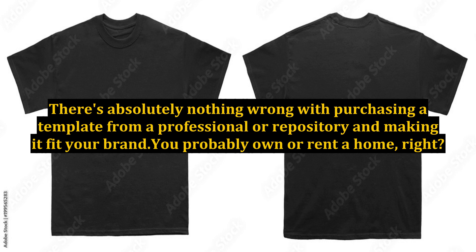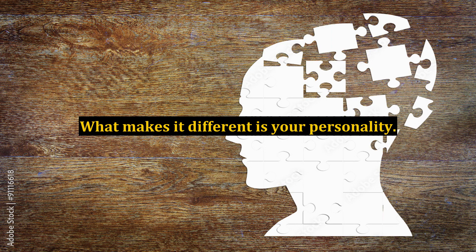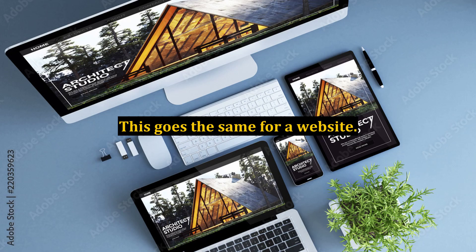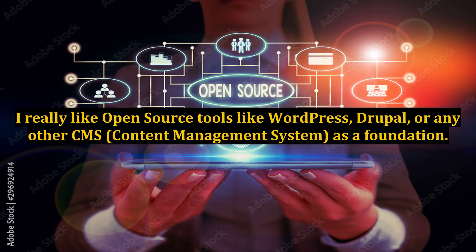There's absolutely nothing wrong with purchasing a template from a professional or repository and making it fit your brand. You probably own or rent a home, right? Is it custom-built or does it look like a few other homes on your block? What makes it different is your personality. This goes the same for a website — make it your home, or in this case, your business. I really like open-source tools like WordPress, Drupal, or any other CMS — content management system — as a foundation.